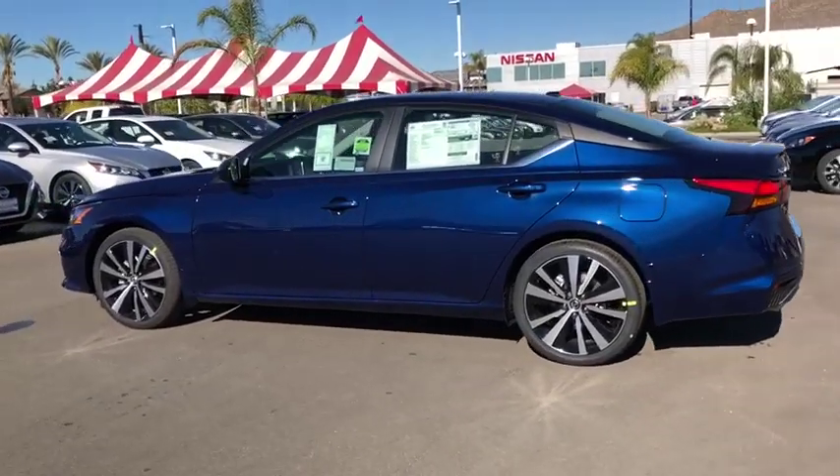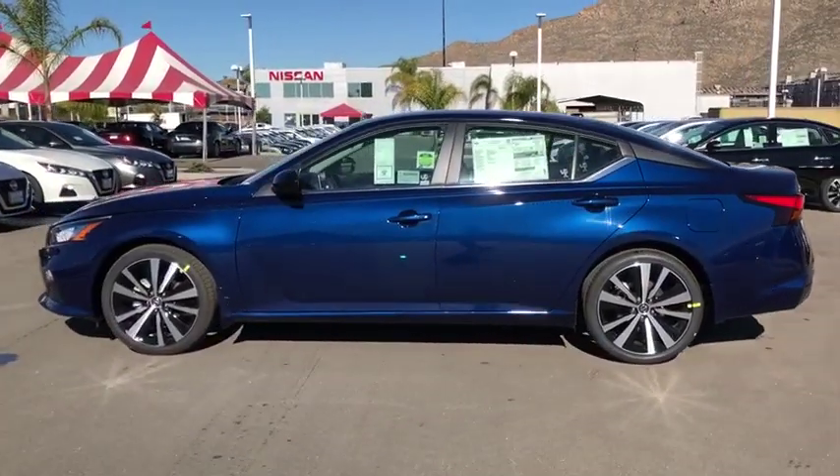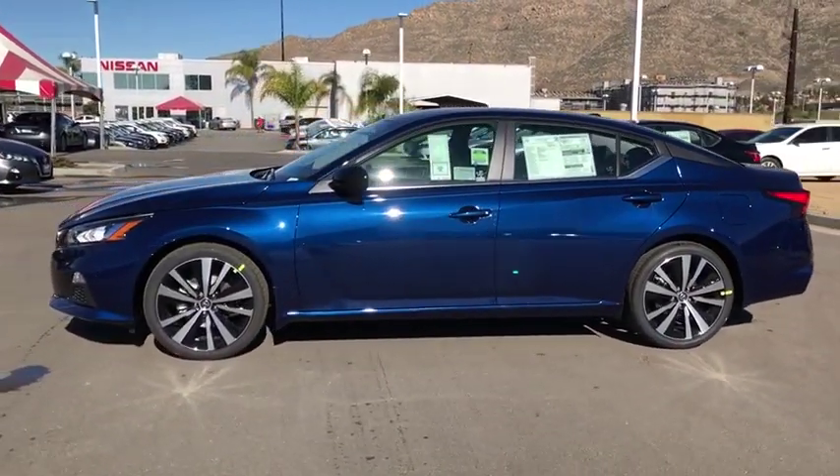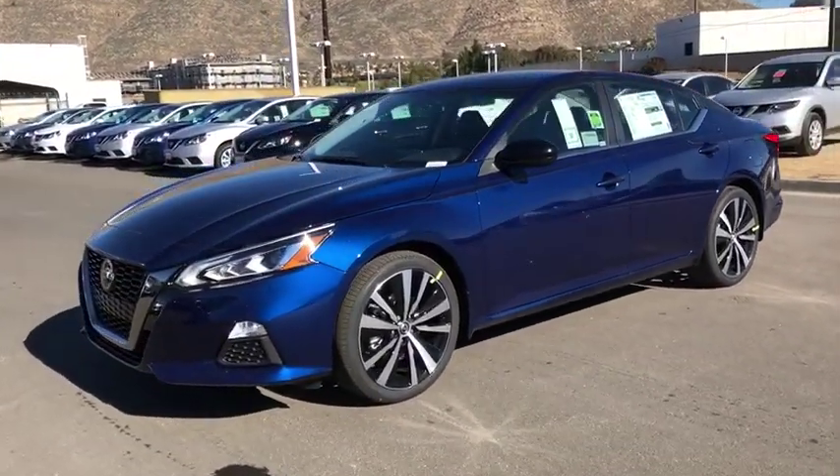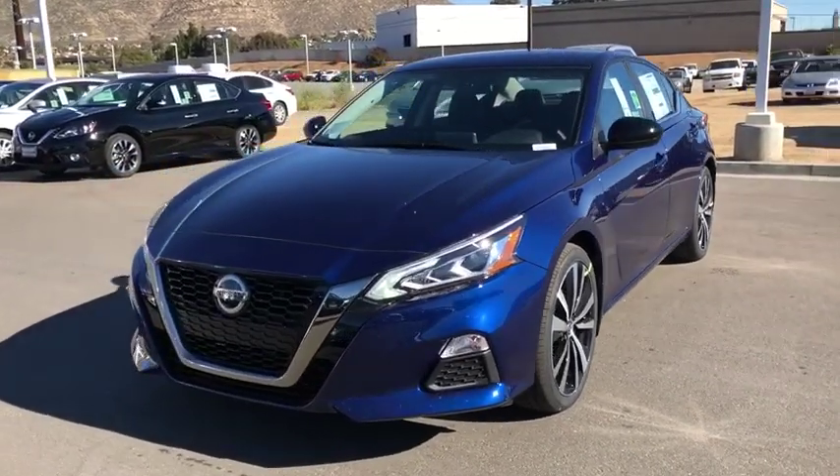Traction control, dual airbags, power steering, alloy wheels, four-wheel disc brakes, center armrest, power windows, security system, rear window defroster, electronic stability control, trip computer.